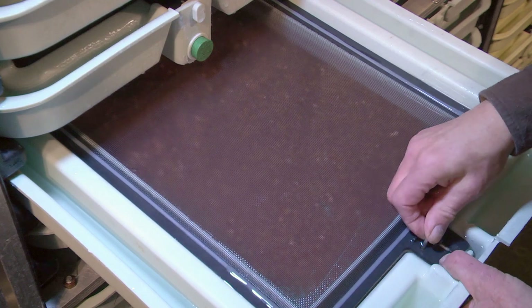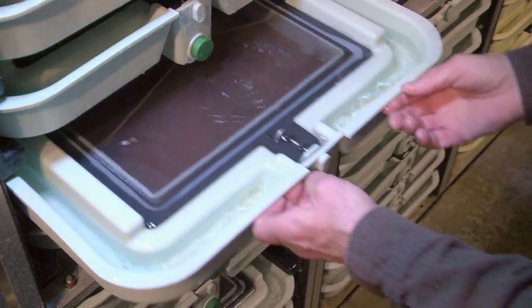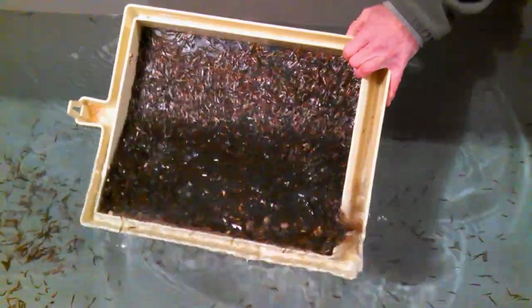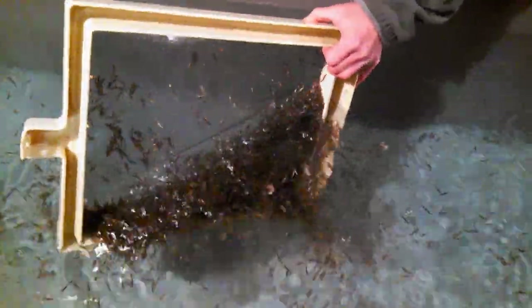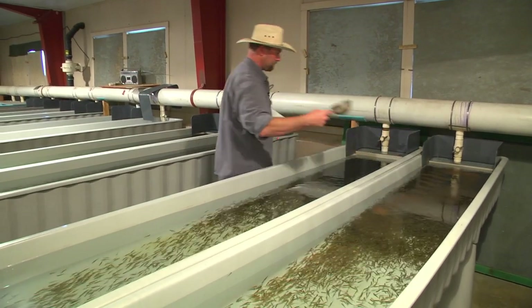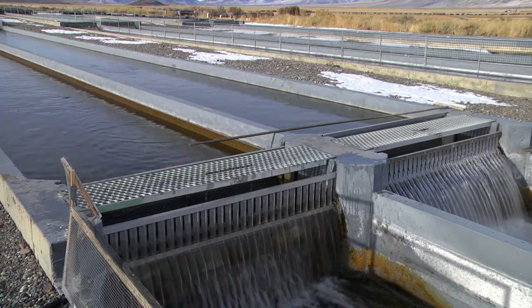They are incubated for a couple of weeks, then they will hatch. After about three weeks, they will absorb the yolk sac and be what we call the button-up stage and swim-up fry. They will then be put into our hatch house rearing vats, and we start feeding them lightly and moving them outside to production raceways like these about the middle of February.